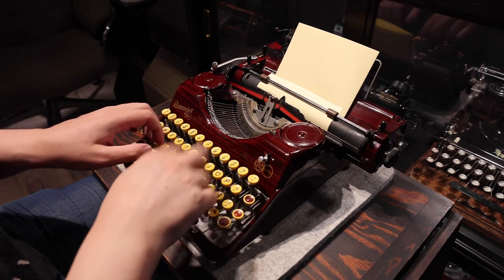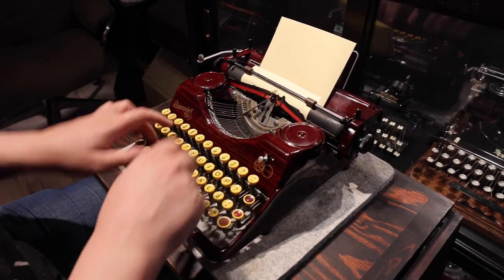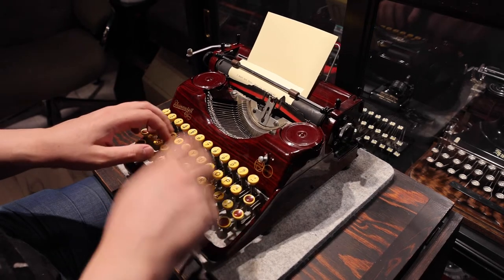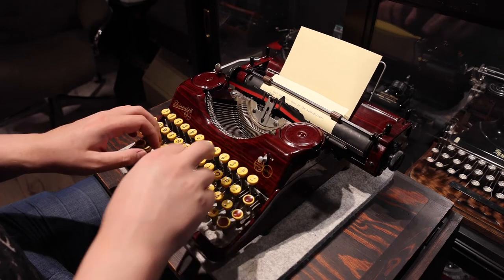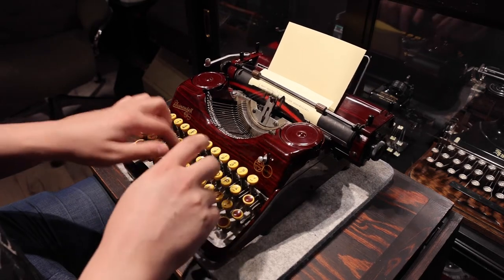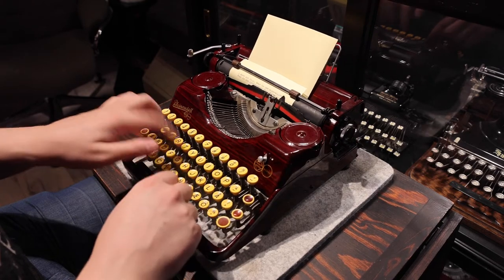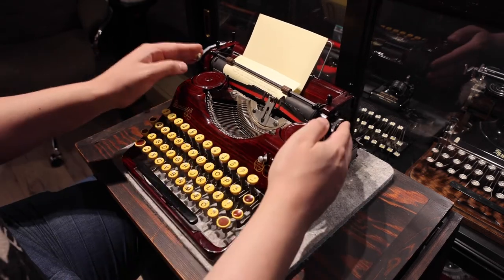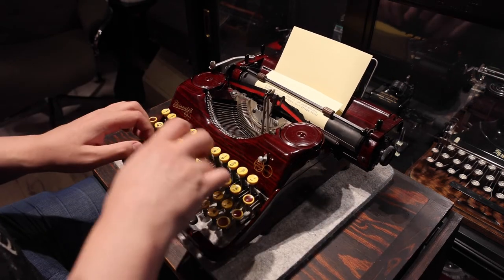Typing on this machine, I find the resistance in the keys is surprisingly heavy. I've tried later Rheinmetall models before and they felt lighter than this. I don't know if this is a feature of the 1930s model, if that changed later, or if there's something about this particular machine that makes it a bit stiff. The resistance feels equally distributed throughout the movement of the key, so it is a smooth experience.